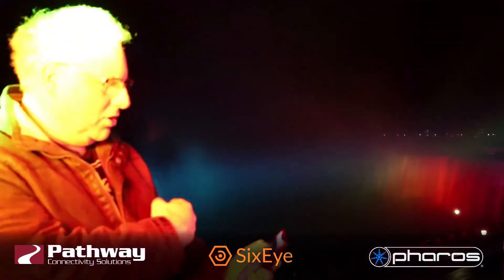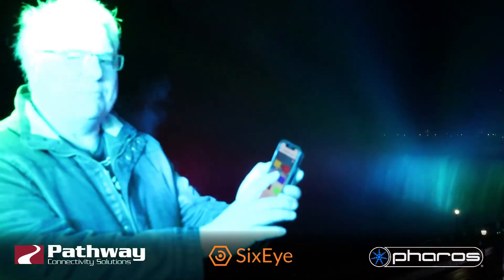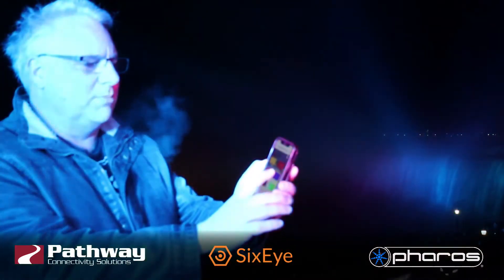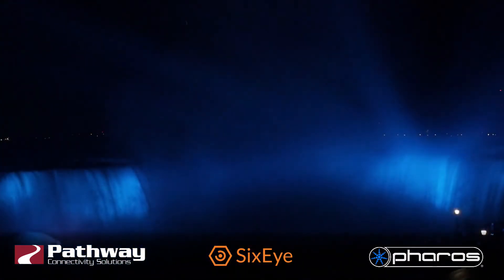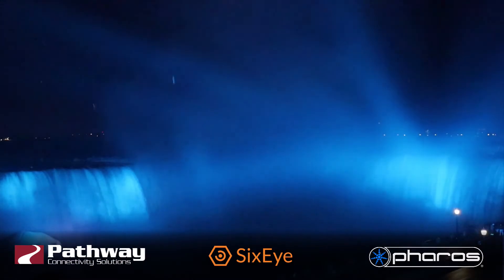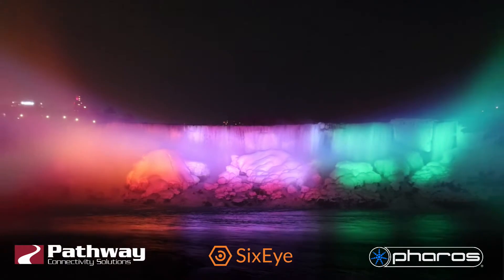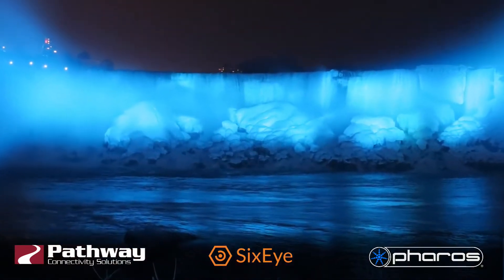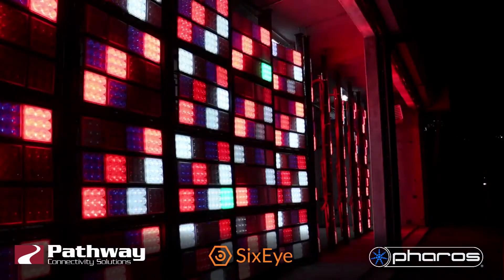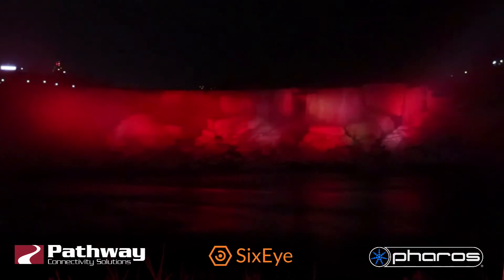Niagara Falls running a rainbow — and I can control it using my connection to 6i on my phone. In 2017, the Niagara Falls Illumination Board hired a consortium of companies to install a four-million-dollar LED lighting makeover. We now have RGBW control of all three waterfalls, thanks to 1,400 individual luminaires positioned at three different locations.